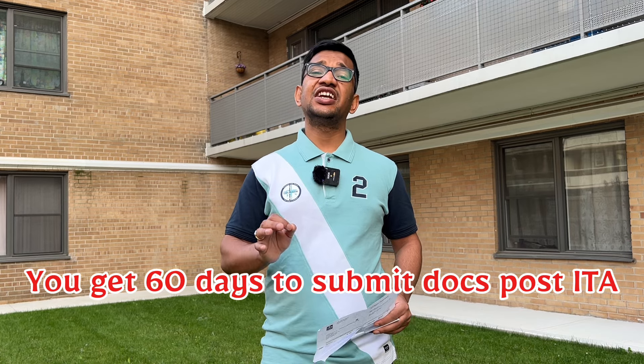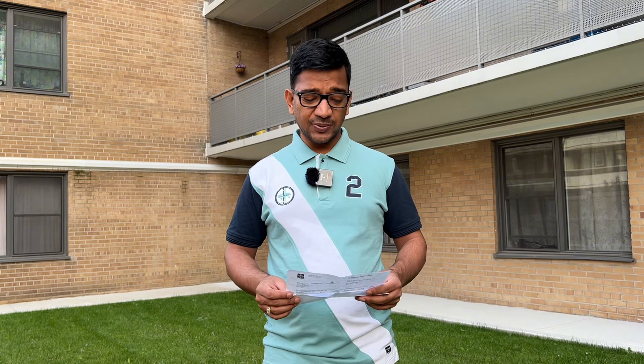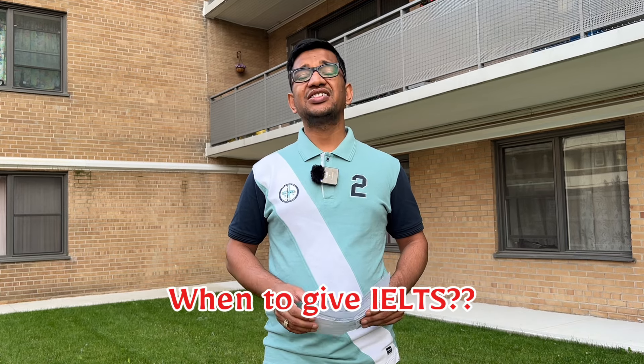Before talking about the next timeline, I want to mention some mistakes or delays that I made. The first mistake is related to IELTS. We took our IELTS quite late, which is why we were struggling to meet the timelines.